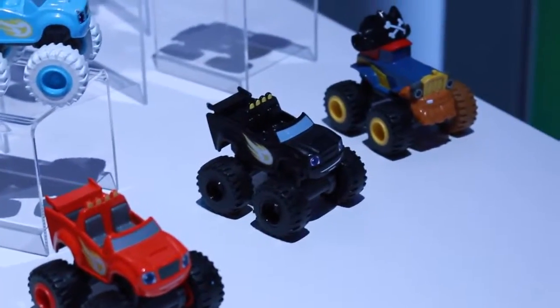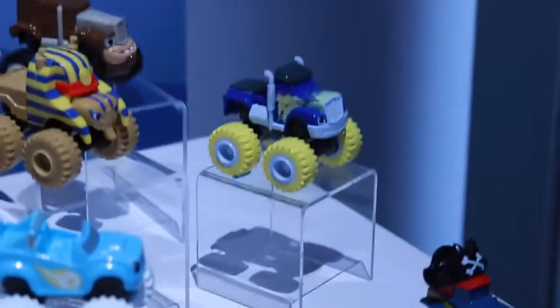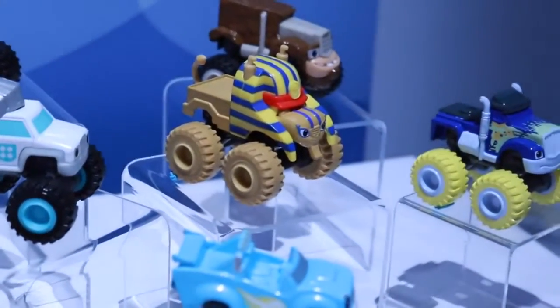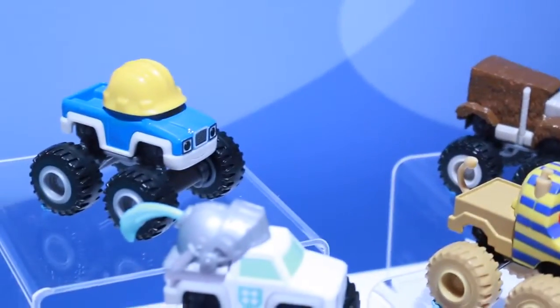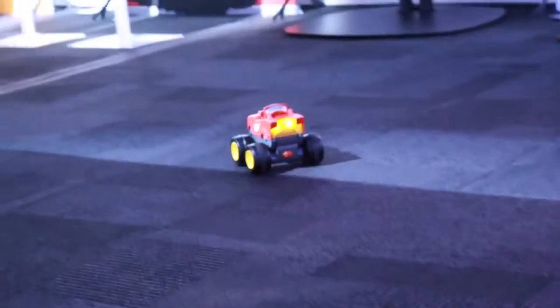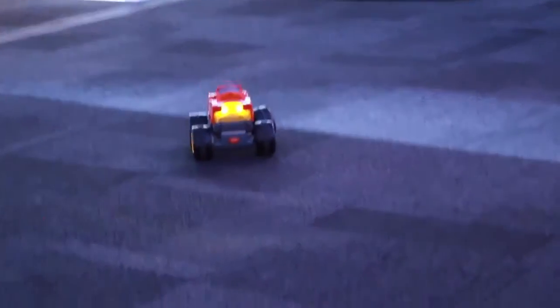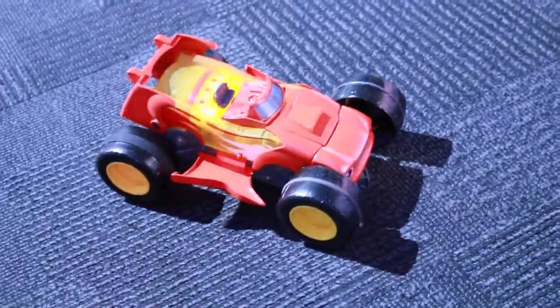Now let's check out all the new race cars. We have Blaze, Blaze painted in black, a pirate, Crusher dressed up with yellow tires, Snow Blaze, a Sphinx from Egypt, a crazy garbage truck, a construction worker, and a knight. Check out this new Blaze RC car — Blaze can take off, but we don't think that's fast enough, so we back up and he transforms into a race car. Check it out — he's got these little side wings and a spoiler. This thing is awesome.